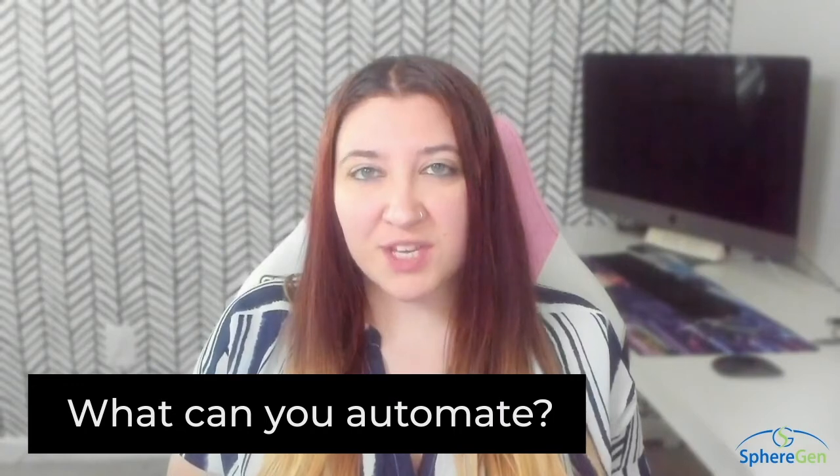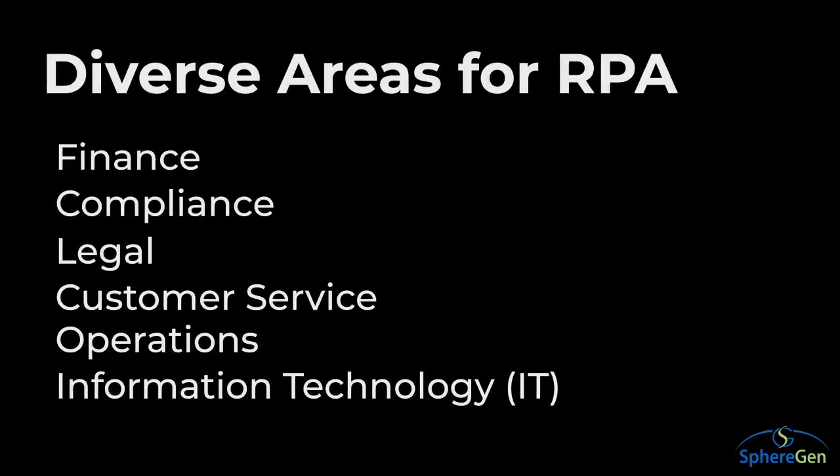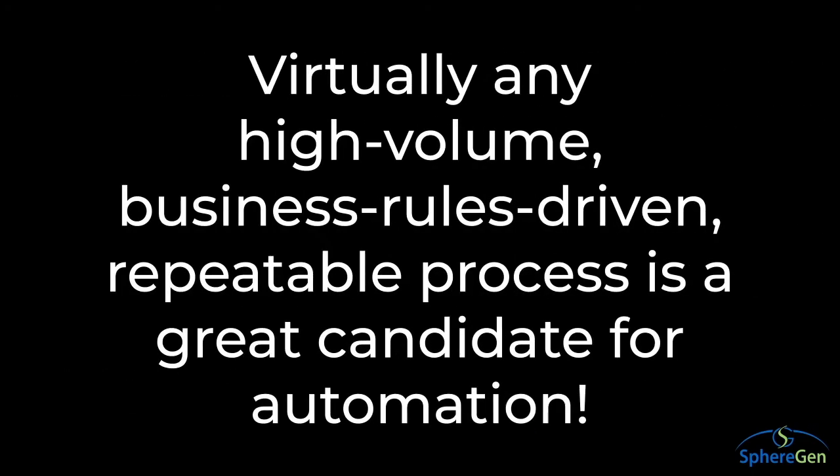So what kind of things can you automate with RPA? Anything that is repeatable with the quickest return on investment, in areas as diverse as finance, compliance, legal, customer service, operations, and IT — and that's just for starters. Virtually any high-volume, business rules driven, repeatable process is a great candidate for automation.